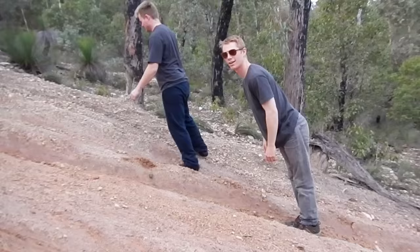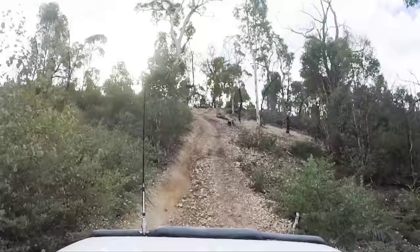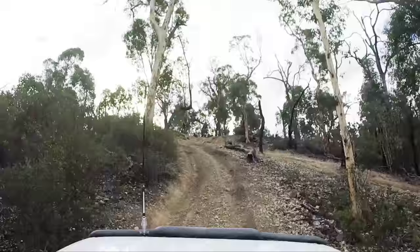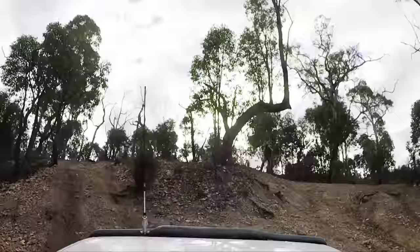We came across another steep hill and we're not even sure it's the way we need to go. This is demonstrating how steep the hill is. Anyway, we gave it a go — didn't have much choice, there was no way around it. It went easily enough. It'd be a different story in the wet, and I wouldn't advise coming out here if you're inexperienced.